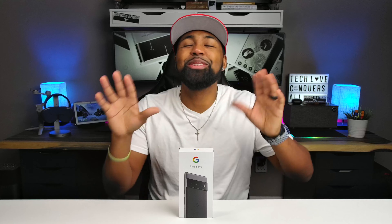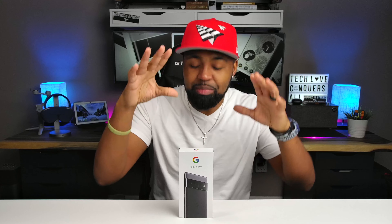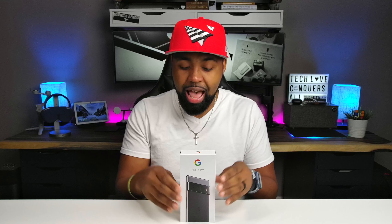Welcome back to YAY - Your Average Youtuber, the channel where I review tech products. Anyway, getting back to this - this is the new Pixel 6 Pro by Google, and I am extremely excited to have this in the studio.